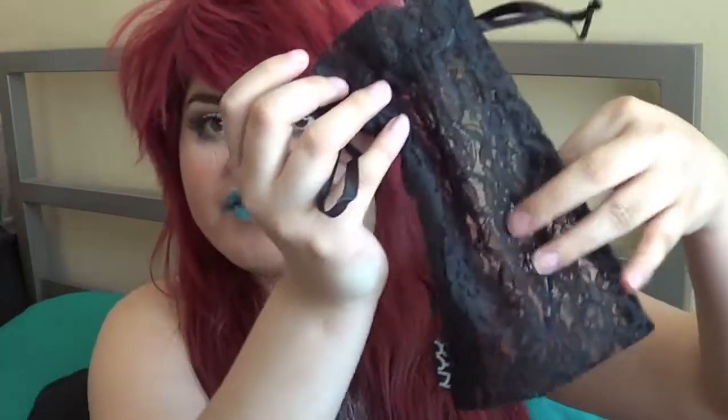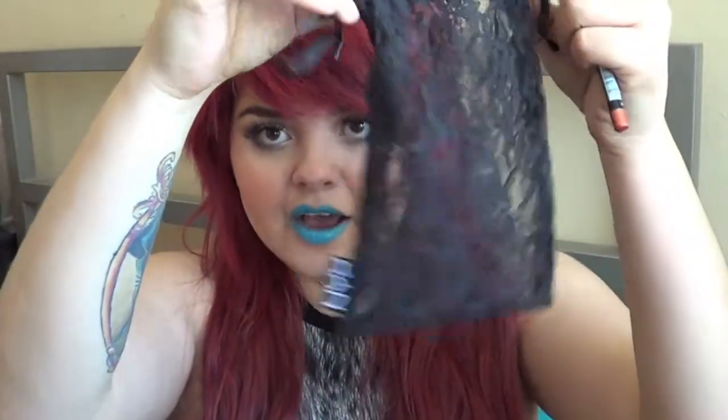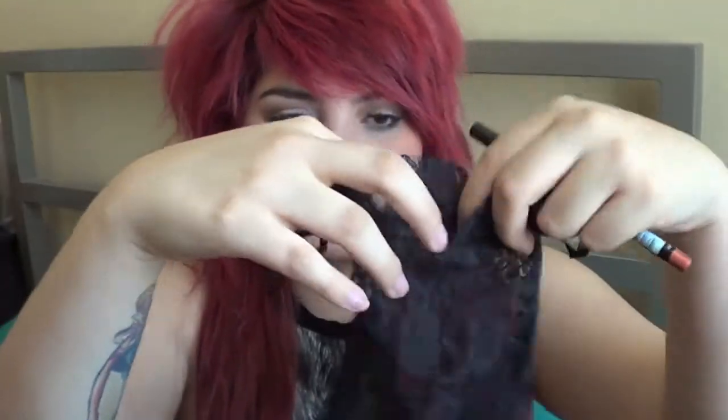I did order these from NYX online and they took about two weeks, which I was very antsy about. But I don't know if it's because it was my first time ordering from NYX — they sent me this cute little lace pouch and I love it so much. I'm going to carry my little lipsticks in there. Love it, it's so cute.